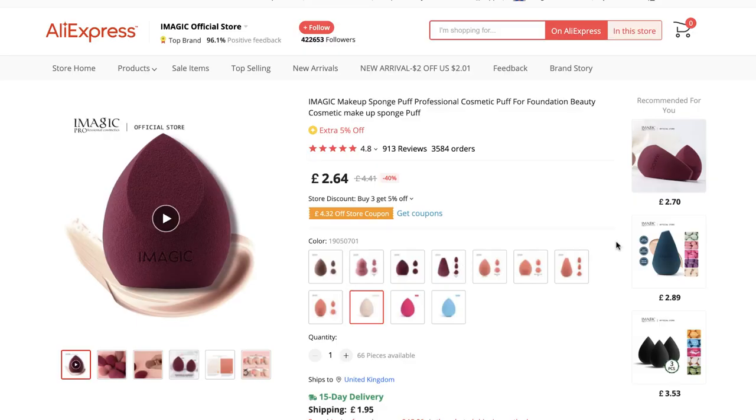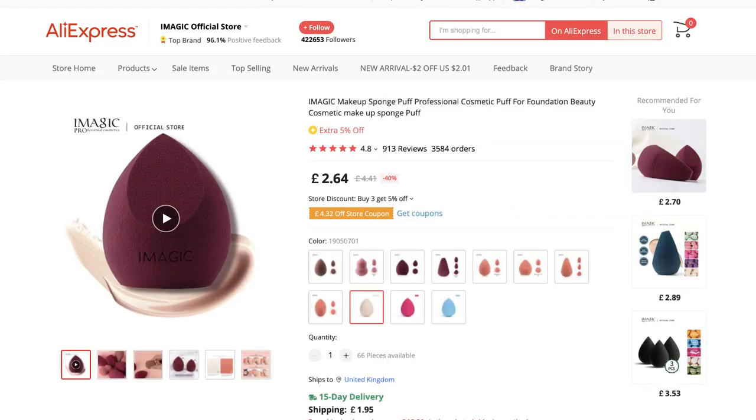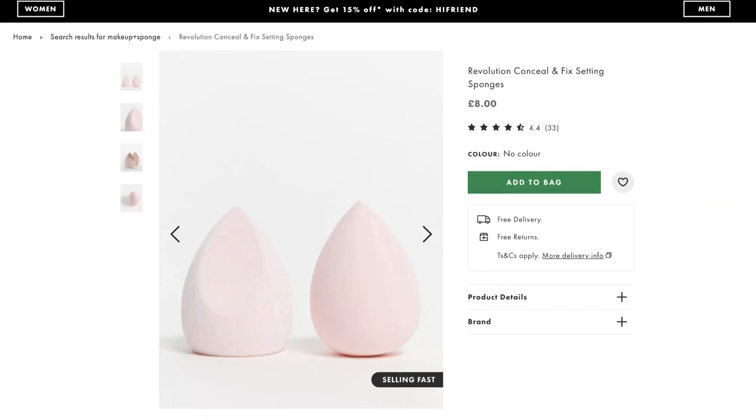Where most people go wrong is they'll go into AliExpress and see a product that has thousands of orders — just like this makeup sponge. It's about £4.50 delivered with a 15-day on-time guarantee, and it has 3,500 orders. The beginner thinks thousands of orders equals thousands of interested people, which equals a winning product. However, that's not the case — because on ASOS you can buy pretty much the same product, get two of them for £8, delivered in one to two days.